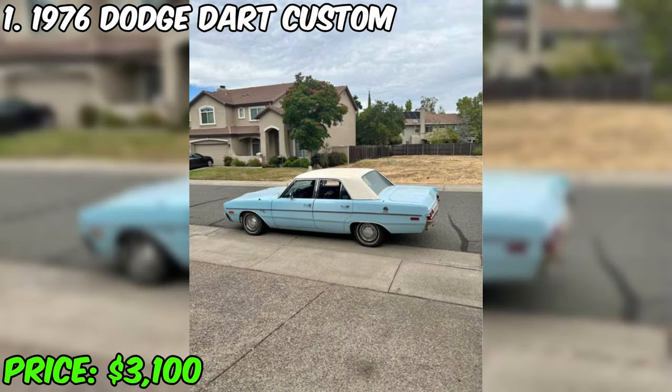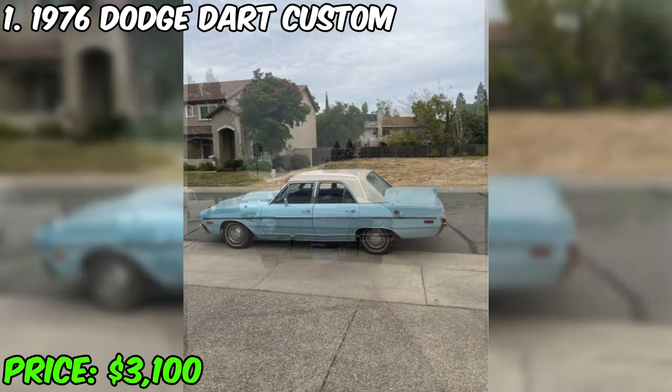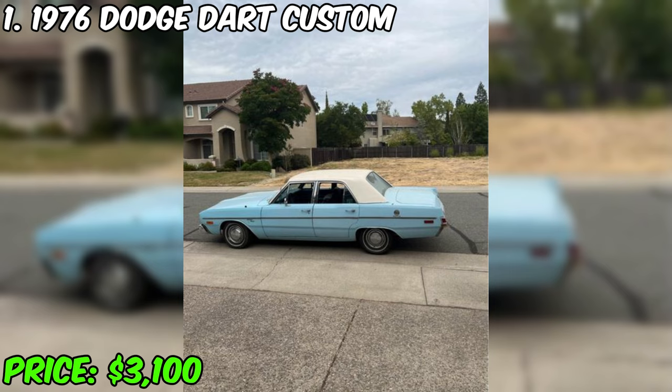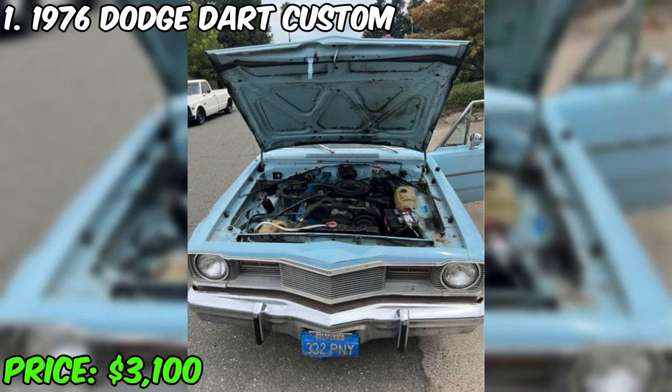I present to you an impressive 1976 Dodge Dart Custom, available at a price of $3,100. This magnificent car, with a mileage of 75,000 miles, offers reliability and style. The 1976 Dodge Dart Custom is afloat again thanks to a completely new restored transmission, making it the perfect choice for those looking for a reliable and productive car.